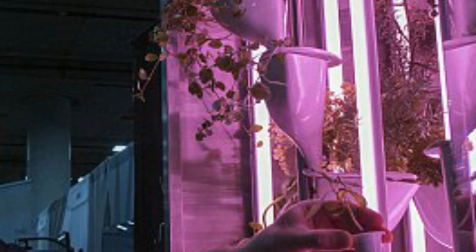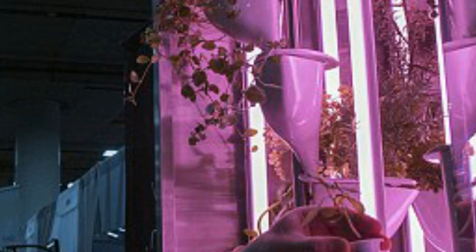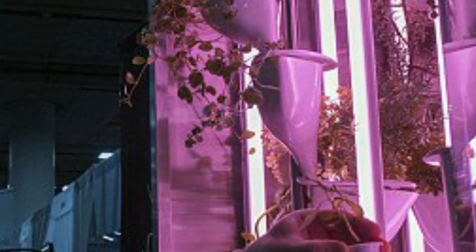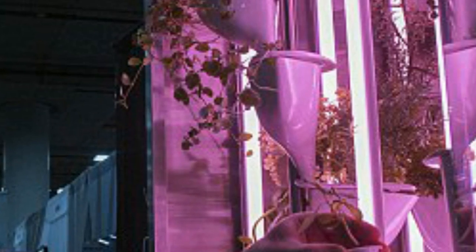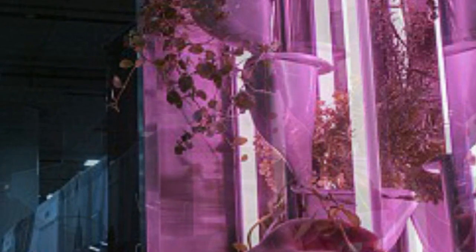Its real-time data analysis means it can ensure seedlings and plants are watered and the pH is balanced at all times throughout the process. The kitchen garden is also equipped with LED lights that glow a stunning pink hue, and the low-power system accelerates plant growth.